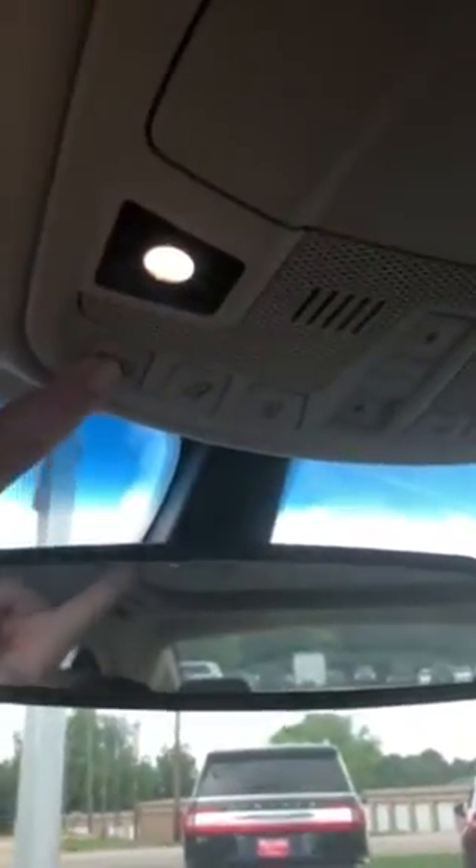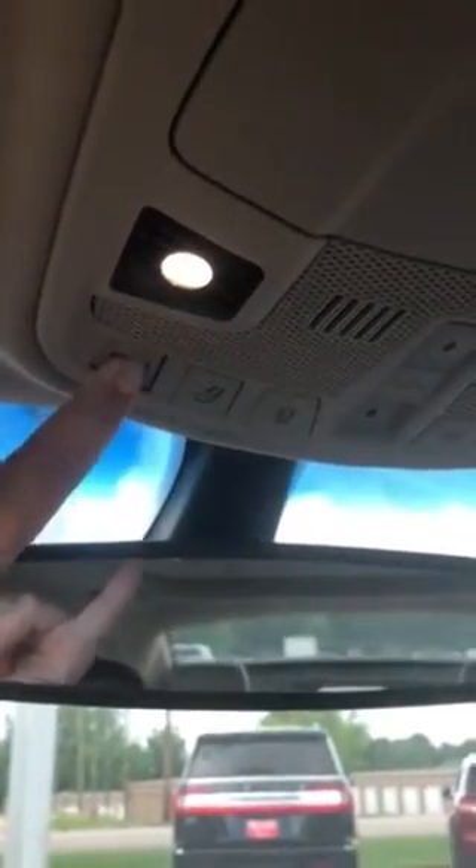Plus on this particular model you do have a rear shade. Let me show you guys that — it brings the temperature down in the back of the car. So there it is, that's your rear shade. If you have kids back there, they won't get as hot.